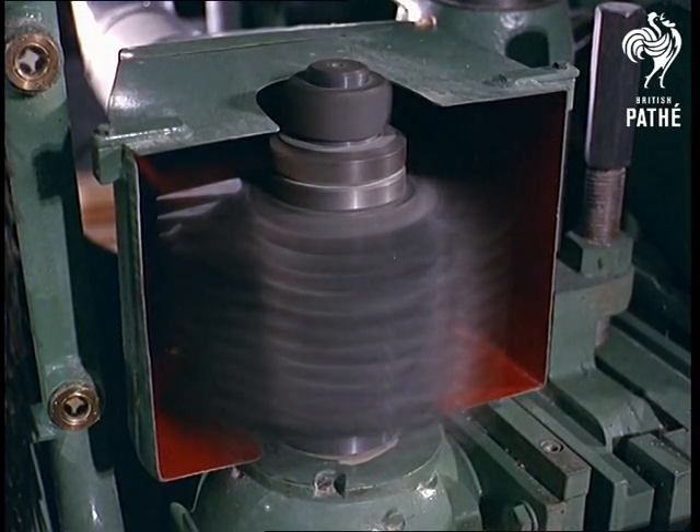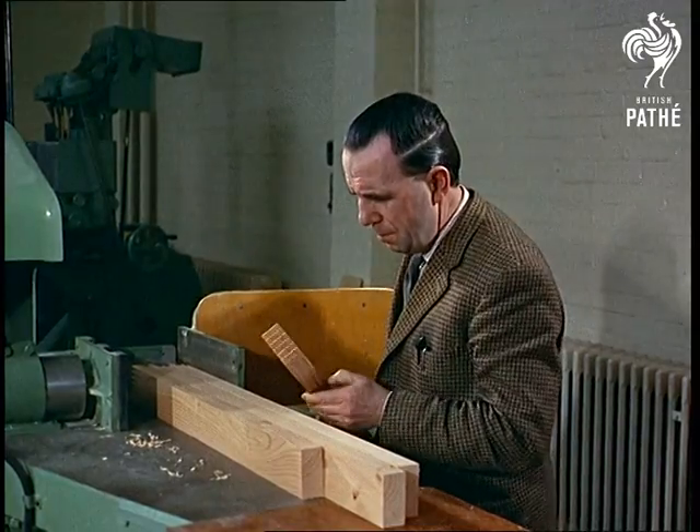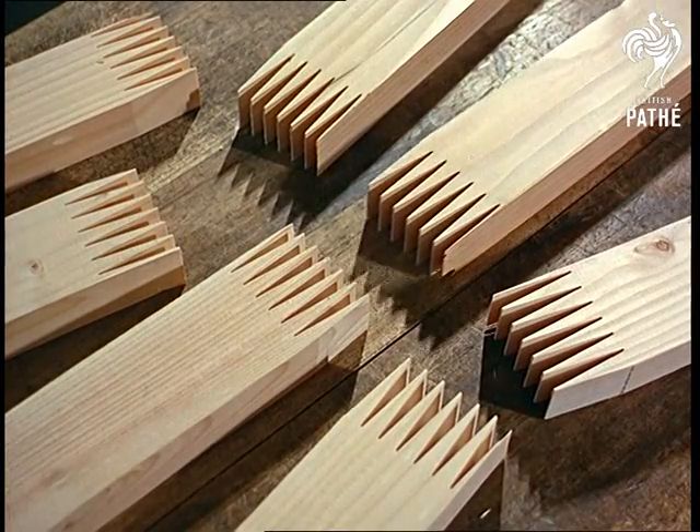The do-it-yourself handyman will probably spend hours doing a job which this sophisticated piece of machinery does in seconds. And there's an added attraction about the invention — the joints always fit perfectly.